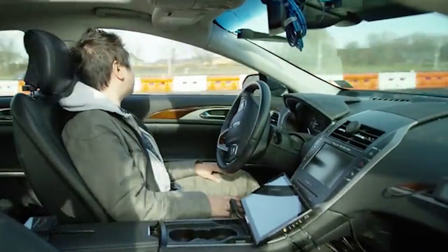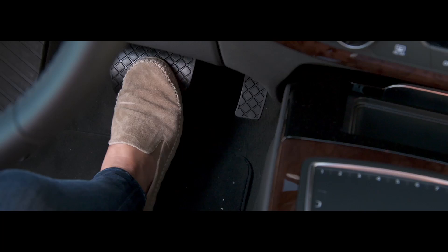Each of the cars is collecting information and collectively they're making the fleet smarter. We're working with over 200 different companies that are developing autonomous vehicles.